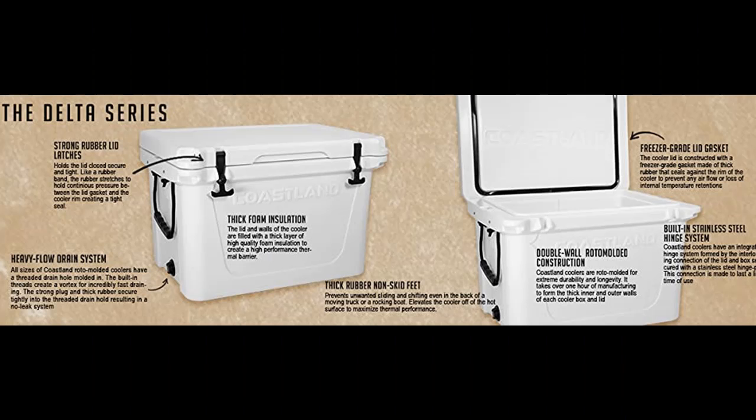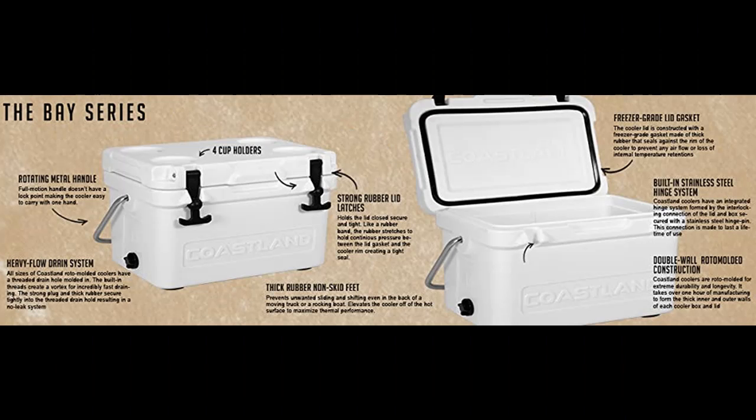Capacity: the 45-Quart Delta Series Cooler holds 45 quarts or 11.25 gallons inside. It is a heavy-duty cooler with top-grade design to lock out airflow for ultimate ice retention, allowing contents to transport and keep cool for days.